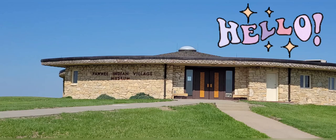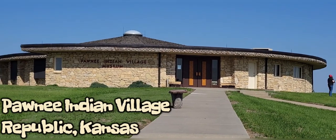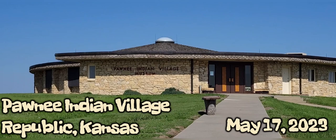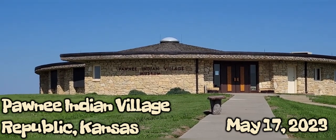Hi there, this is Sandra from Retired and Seeing the World. Welcome to my channel. I am at the Pawnee Indian Village Museum. It's the first time hearing about the Pawnee tribe, so let's see what we can learn.